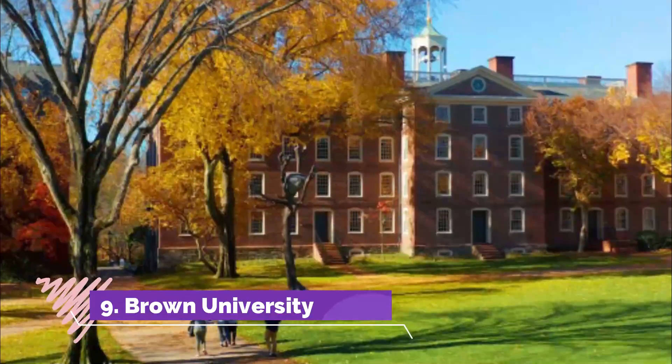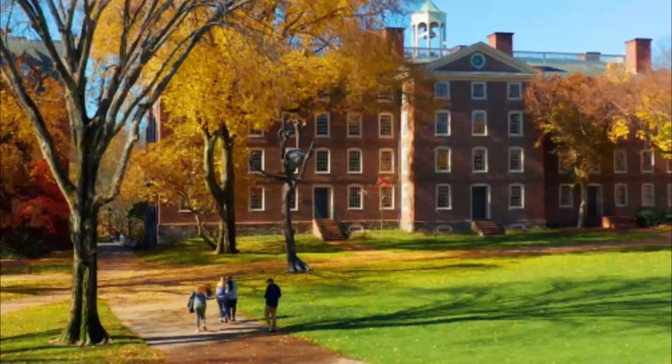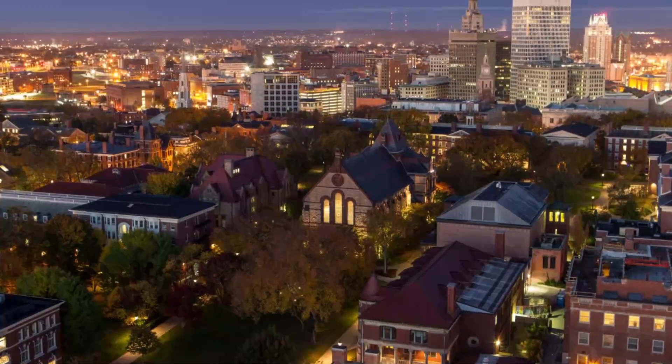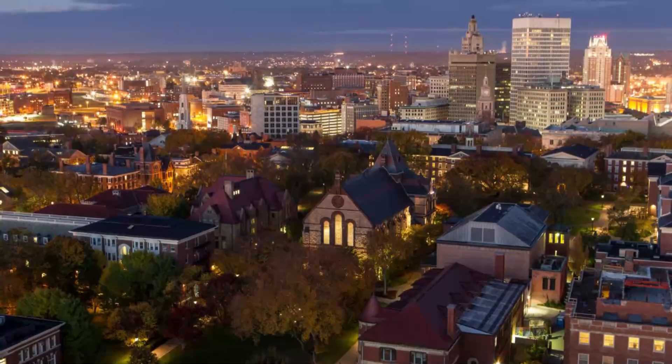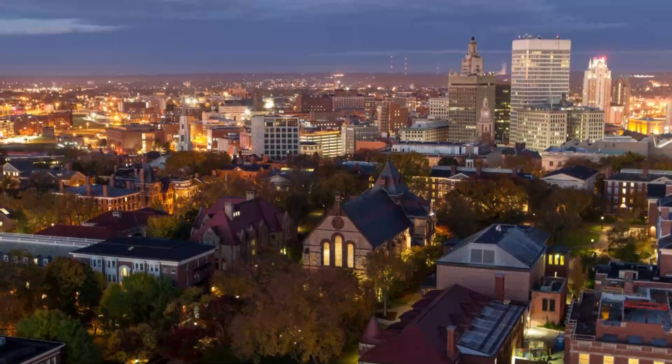Number nine: Brown University. The Brown University campus has crowned College Hill since 1770. Its oldest building — and still the center of the campus — is University Hall, which served as a barracks and hospital during the Revolution. The impressive Van Wickle Gates open only twice a year: on the first day of classes and for the commencement procession in May.